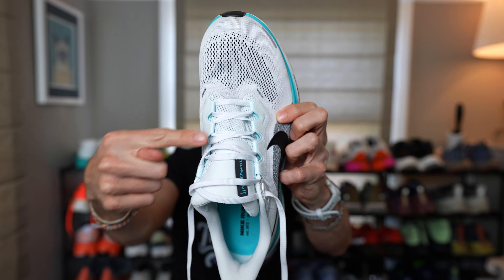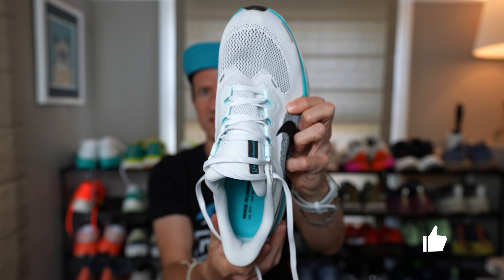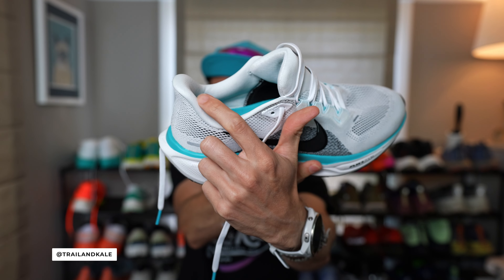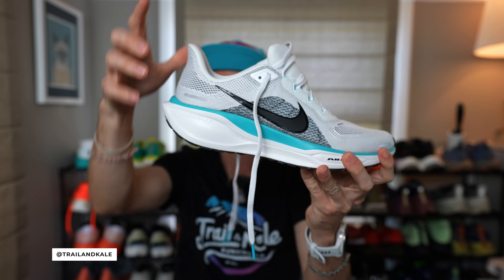I really like the wide lacing system — it's very traditional in how it works, but it does just work. That's a reason the Pegasus range is so consistent and reliable. The tongue is very padded, as are the collar areas and the heel counter, which has a very subtle articulation. I really like that because it doesn't put too much pressure on your Achilles when landing or taking off, and it makes the shoe easier to slip on. If you've had Achilles tendonitis issues in the past, look for a shoe with a heel like this. If you're enjoying this review, please give it a like, share it with a friend, and subscribe to our channel for more running shoe reviews.